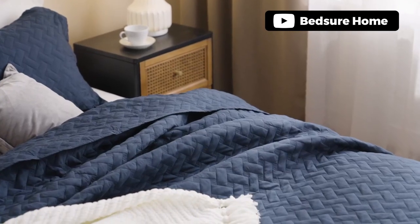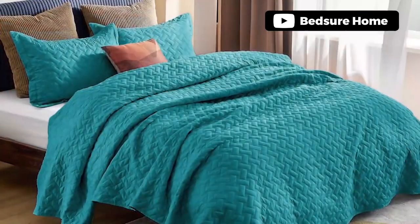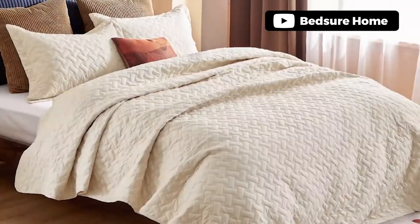Its elegant basket weave pattern, combined with a wide range of color options, makes it the perfect cozy companion for everyday home use. Pros: vibrant white color, well made with a nice weight. Cons: does not fit the king bed properly.